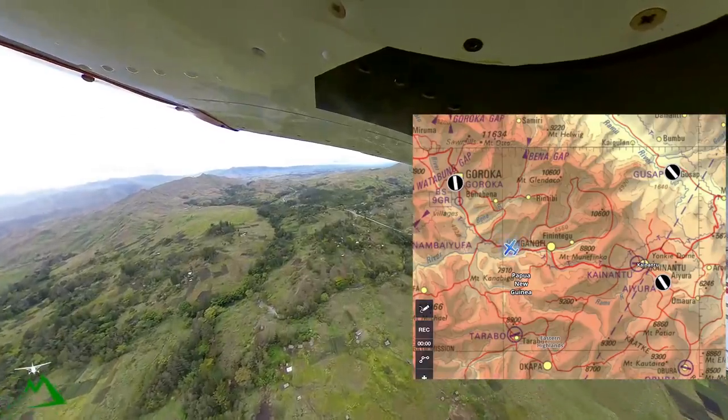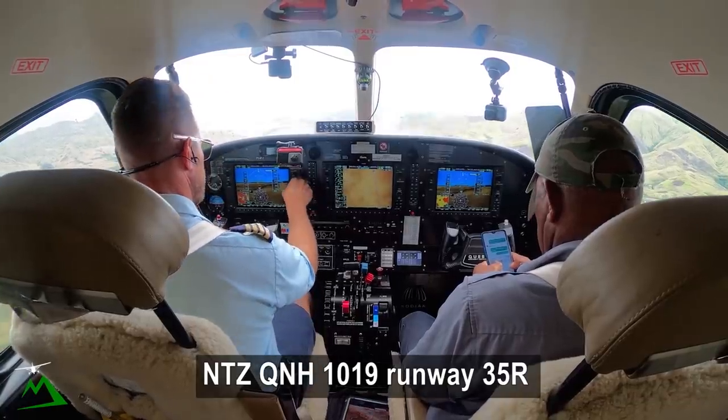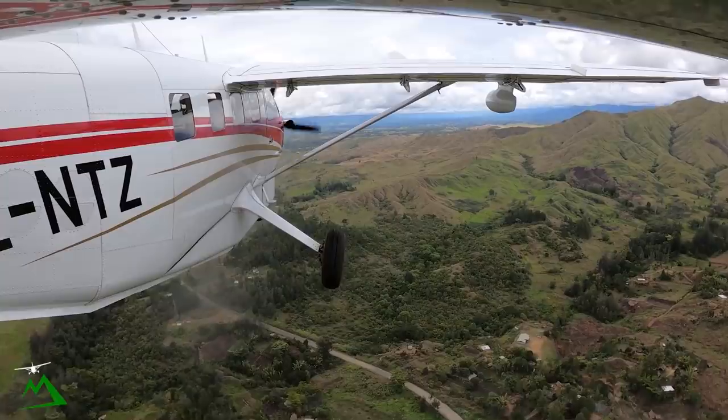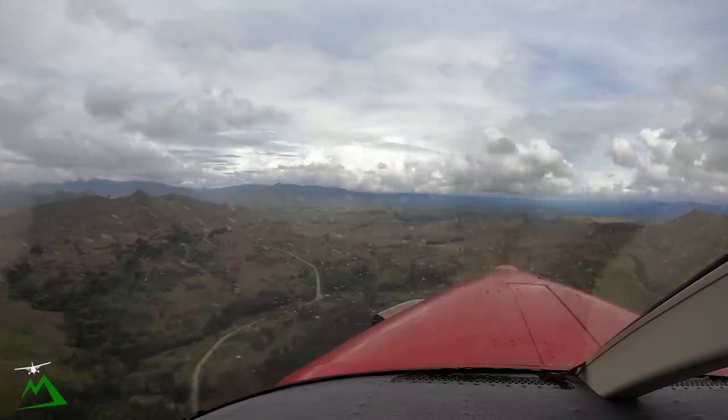Looks like I've got some traffic. November Tango Zulu, QNH 1019. No wind, runway 3-5 right. Joint check is on straight in, report on final. 1019, straight in for 3-5 right, November Tango Zulu.